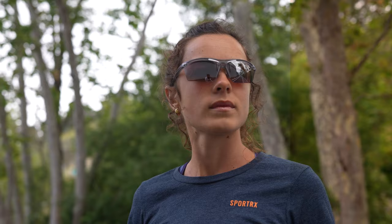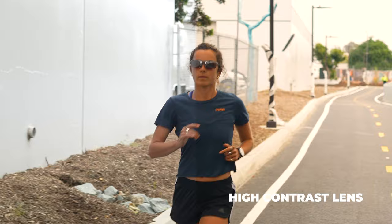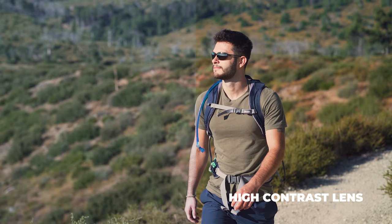Just as a general overview: if you want something that's contrast enhancing, I've personally come to really like it. It makes colors more vivid and prettier.